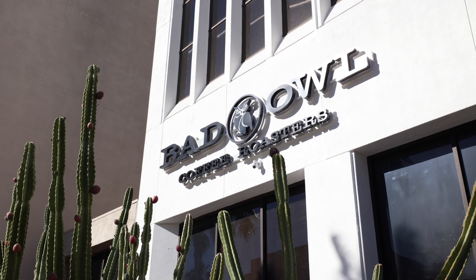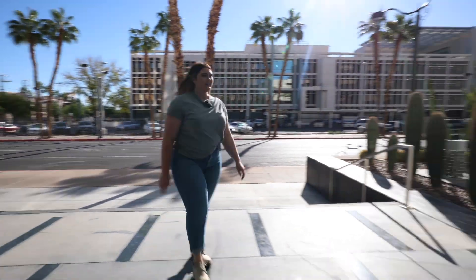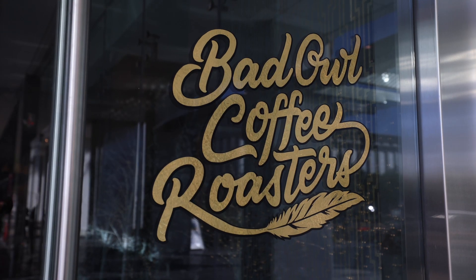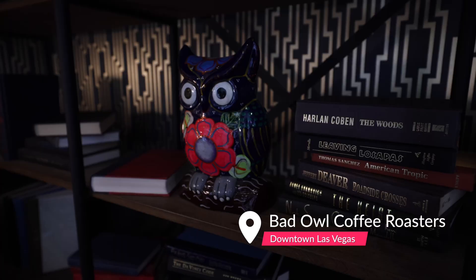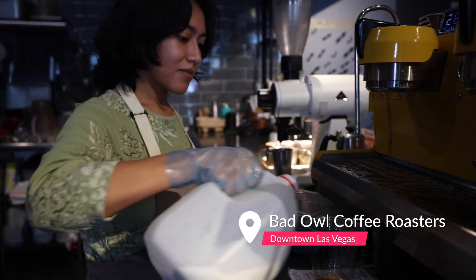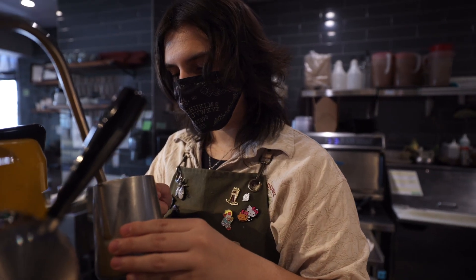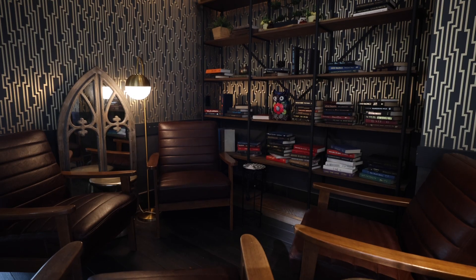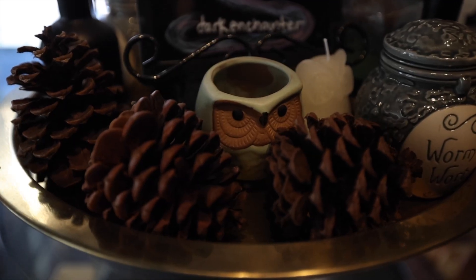Next up, we're on 4th Street near Bridger, and we're going to check out Bad Owl Coffee Roasters. Calling all wizards — I mean, Harry Potter fans. You don't have to take Platform 9 and 3/4 to get to this Harry Potter-themed coffee shop. Both muggles and wizards can drink this coffee served with a sprinkle of magic. The atmosphere here is cozy and makes you feel like you're in the library at Hogwarts studying for the OWL exams.